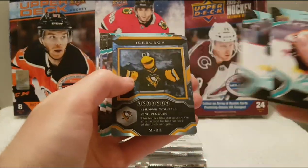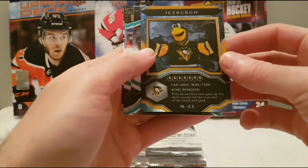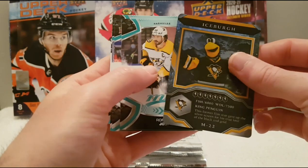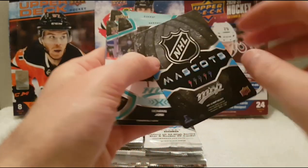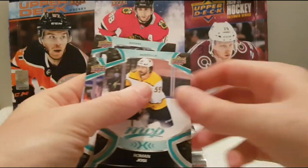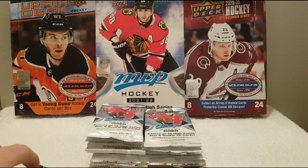Travis Konechny, Barzel, Couture. Oh nice — we have an Iceberg, this is the mascot inserts. We have King Penguin — mascot insert, very very good looking. And Ice Battles of Rickard Rakell.